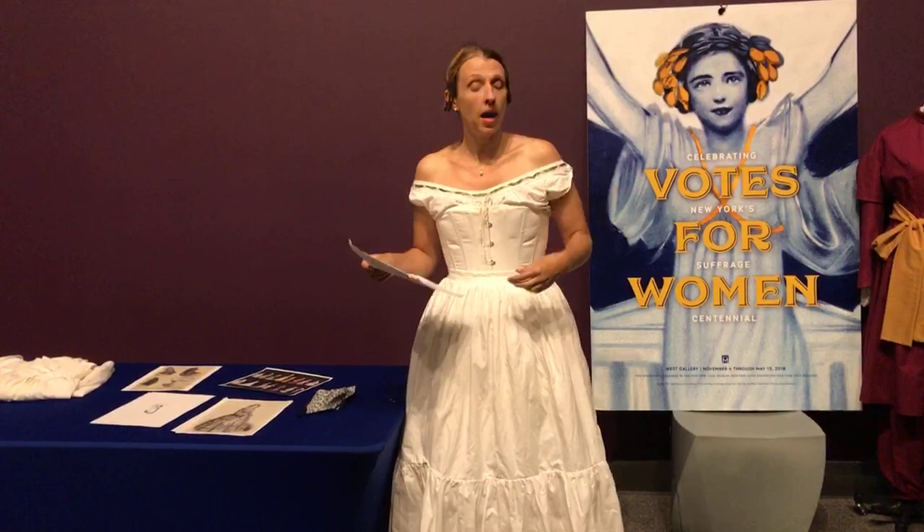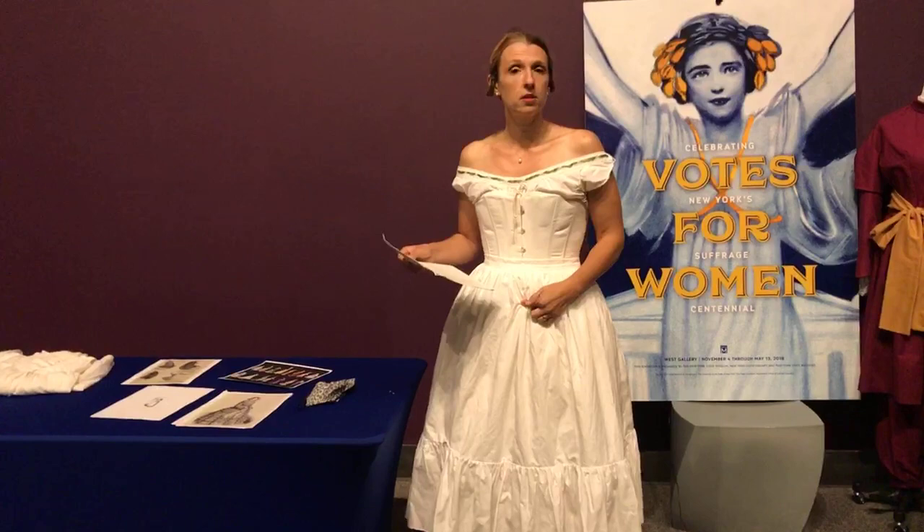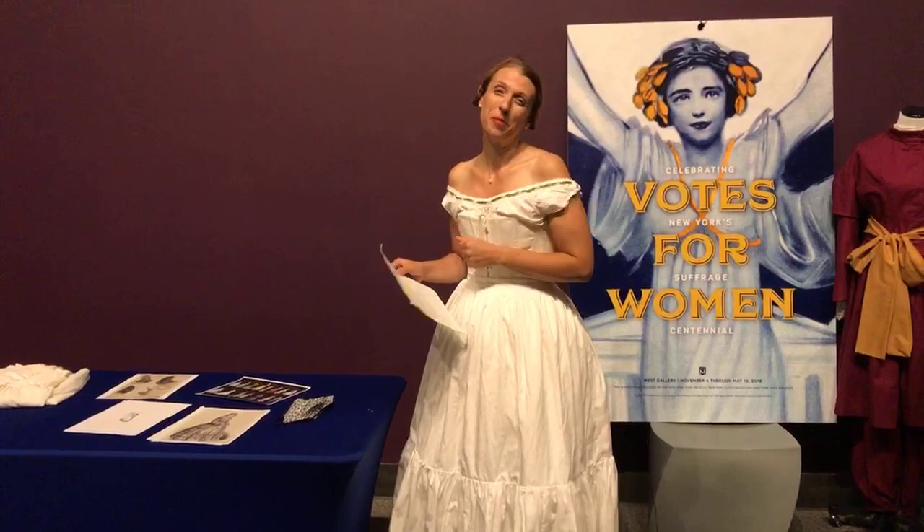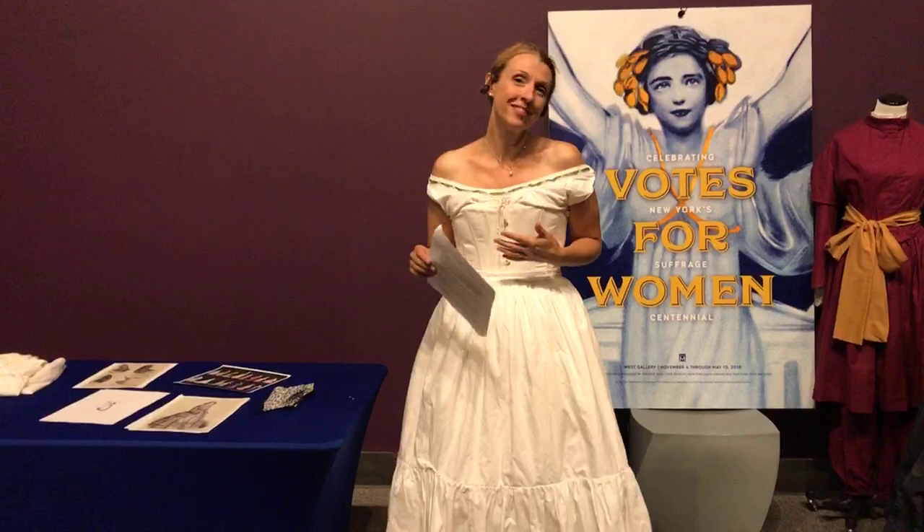Going back to corsetry and the challenges of corsetry — corsetry prevents us from bending. I have pieces of steel that run from chest line to just below my waist, so I cannot bend to pick anything up. I made a mistake today — an obvious mistake I really should know better — of not putting my shoes on before I put my corset on. I had to get help, because getting down to my shoes requires quite an operation.